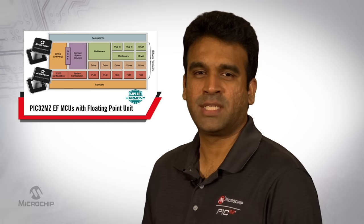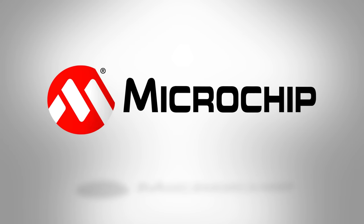To learn more about the PIC32 MZEF MCUs and its software ecosystem for creating your next innovative embedded design, please visit microchip.com/pic32 and microchip.com/harmony. Thanks for watching.